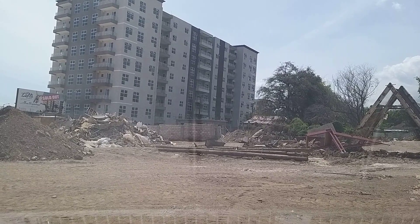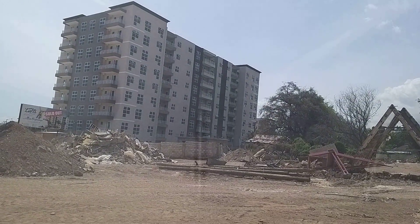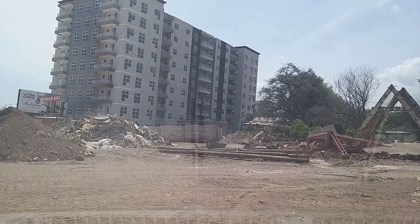Thanks for watching so far, guys. Thanks for checking out this other new development that started on Mountain View Avenue. I'll definitely see you guys in another video. Thank you.